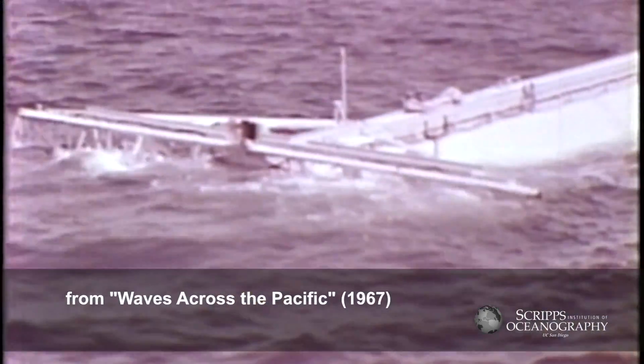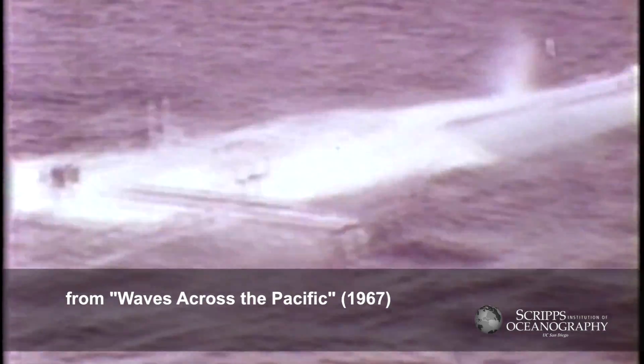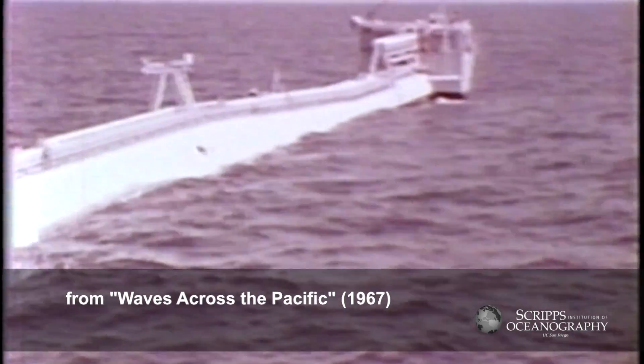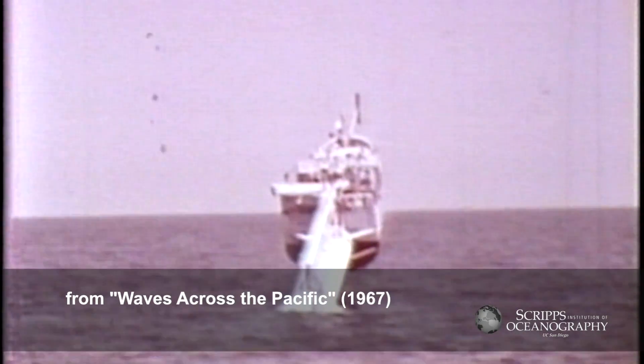It's a tribute to the flexibility of the platform that it has maintained its utility from the very earliest days doing one kind of work, research in acoustics, to today's work in ocean waves, laser propagation, and ocean optics.